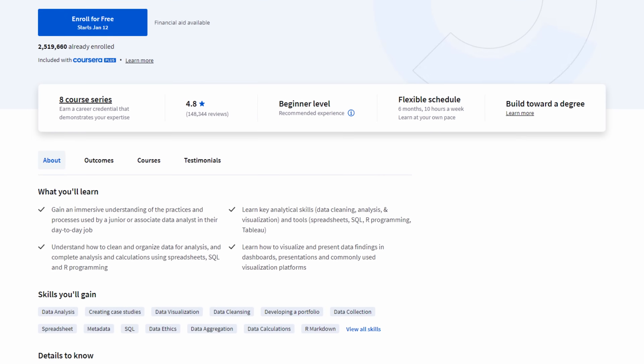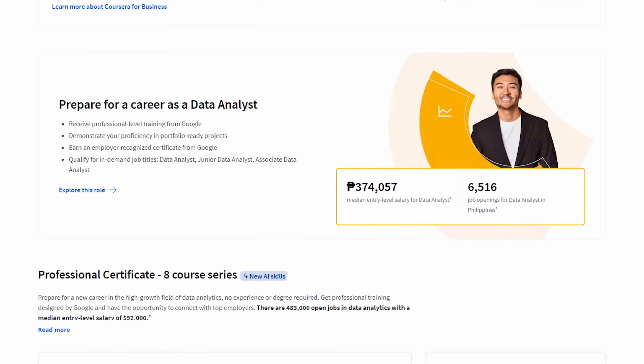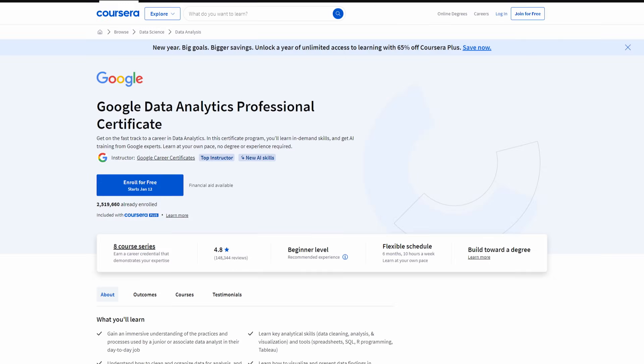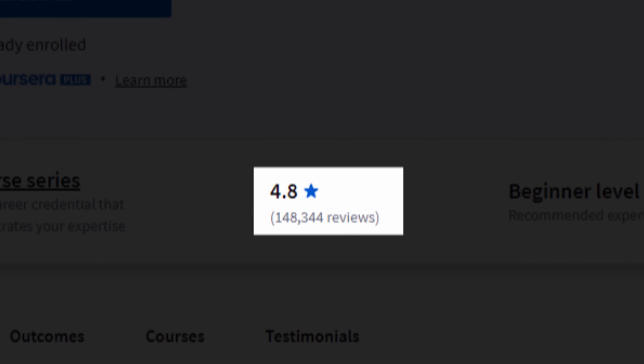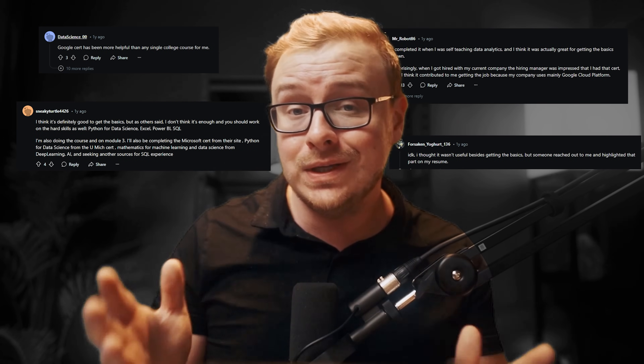The Google Data Analytics Certificate is one of the best bangs for the buck, not only when it comes to the price but also how fast you can finish it and the incredible value it gives you. This is actually one of the best certificates offered on Coursera and one of Google's best certificates as well. Over 2.2 million people have taken this and it has a 4.8 star rating, which is absolutely absurd. Many people on forums like Reddit and review sites say incredibly good things about it.